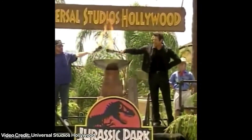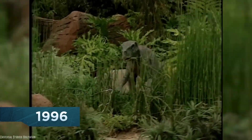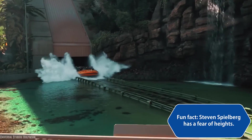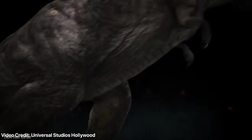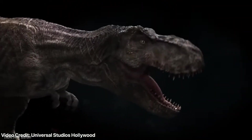In 1996, the ride opened to massive success with two-hour-plus lines, and was praised for its cutting-edge animatronics, like the 35-foot tall, 5-ton hydraulic T-Rex that jumps out at riders down the massive 84-foot drop. In 2018, the original ride was closed after minor modifications to the splashdown section and was extensively revamped to bring in the featured dinosaurs from the Jurassic World films.